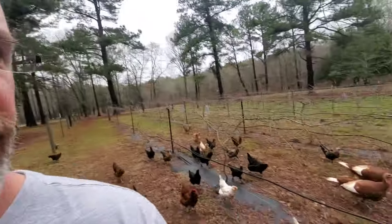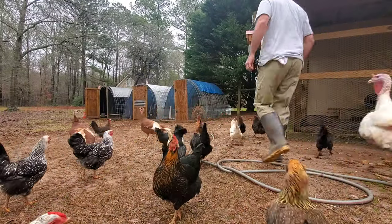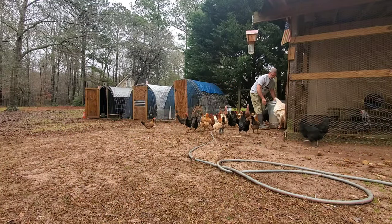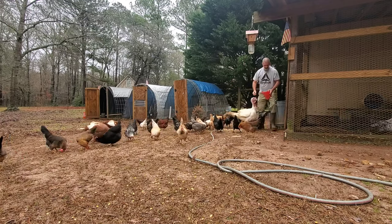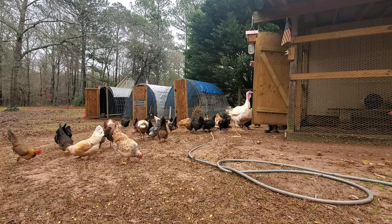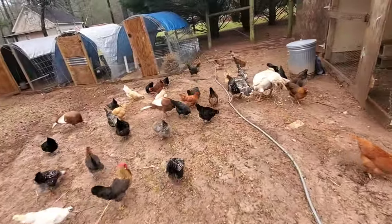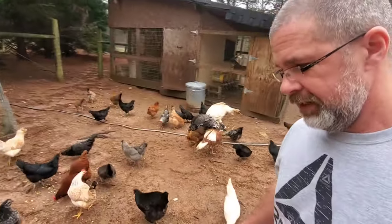We're going to have some fun today. I'm going to go over here and get some equipment from the Chicken Pen. But first I got to feed these ladies, give these girls something to eat. I can't come over here without doing that. I'll show you all the girls — they want to see me.